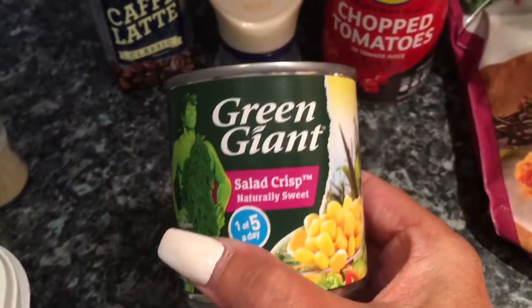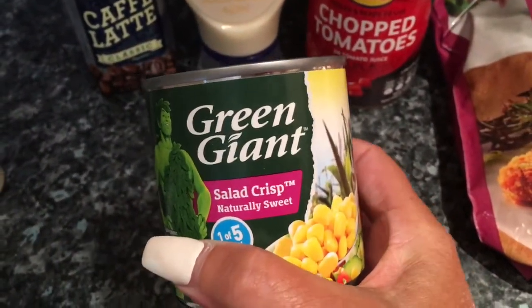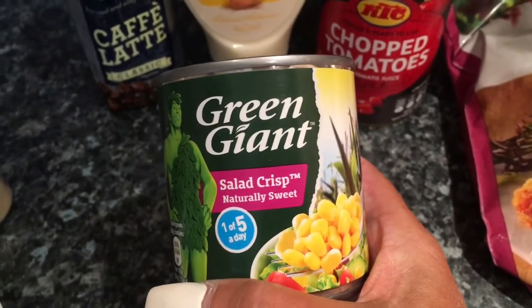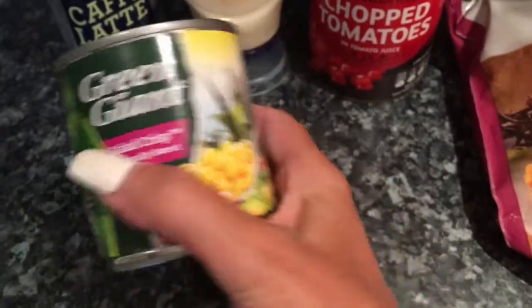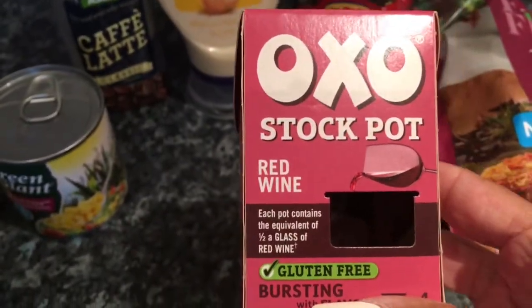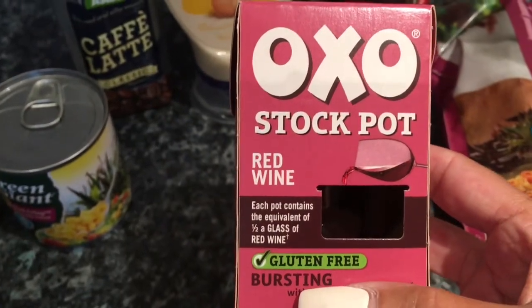The other thing I got was Green Giant corn. I'm going to be showing you a recipe and I don't strictly need the corn, but I'm going to put it in anyway.